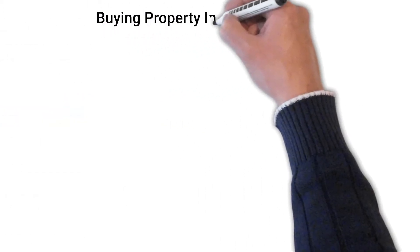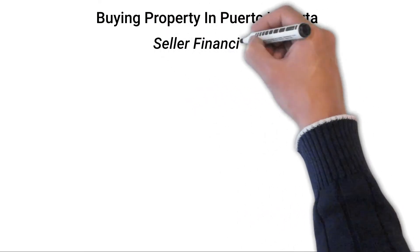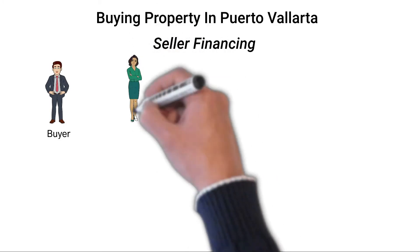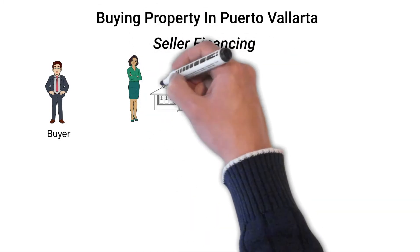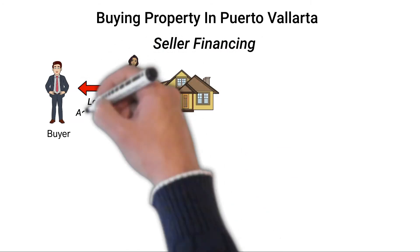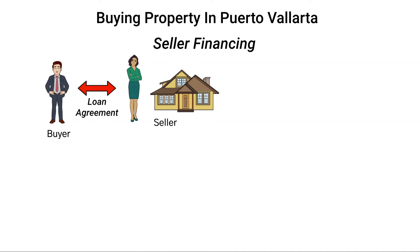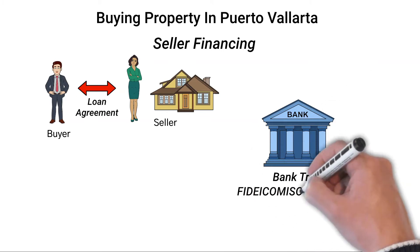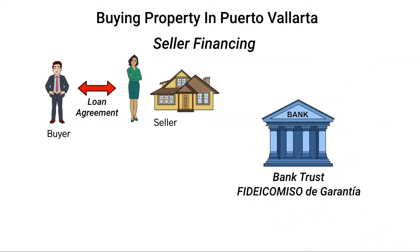The last financing type available is seller financing, or sometimes called seller carry back. In this option, a loan agreement is set up between the buyer and the seller. At the time of closing, the buyer takes possession of the property and then repays the seller based on the loan agreement. This adds some risk to the seller in the event that the buyer defaults. There are a number of different ways to set up the loan agreement, and the one that best mitigates seller risk is to use a Mexican bank trust called a Fideicomiso de Garantia.